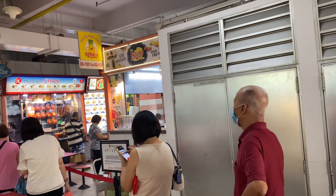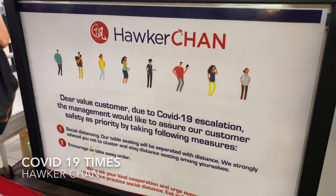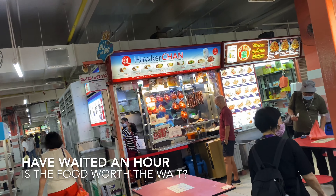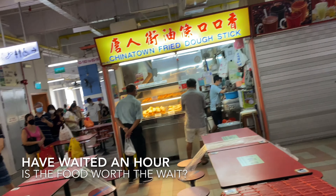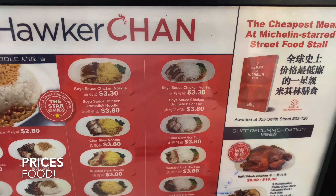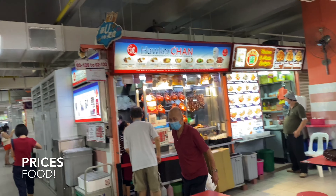Look at the queue — I was here before the stall opened and had to wait about an hour in line. The queue moved very slowly because people were here to buy in bulk. You can see people bought a lot to bring home. It is COVID time so we are all in masks — we can eat out but most people still bring home.